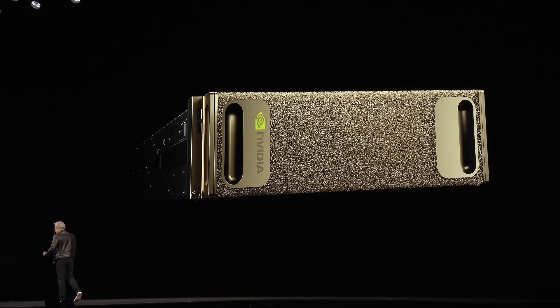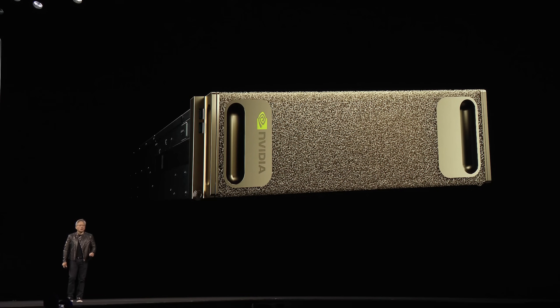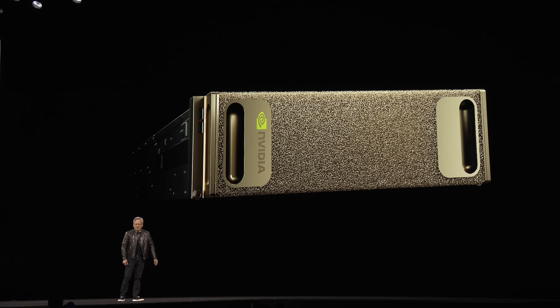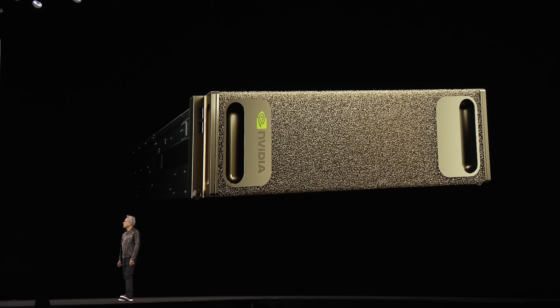This is what started it all. This is the NVIDIA DGX1. 20 CPU cores, 128 gigabytes of GPU memory, one petaflops of computation. $150,000. 3,500 watts.